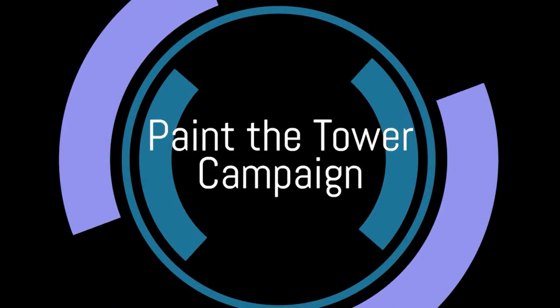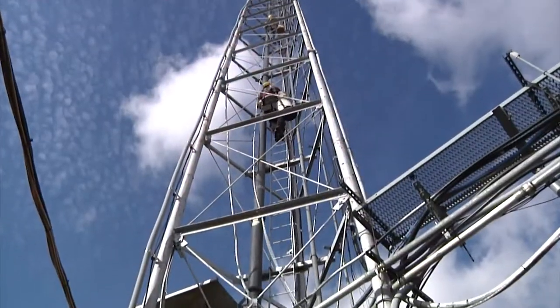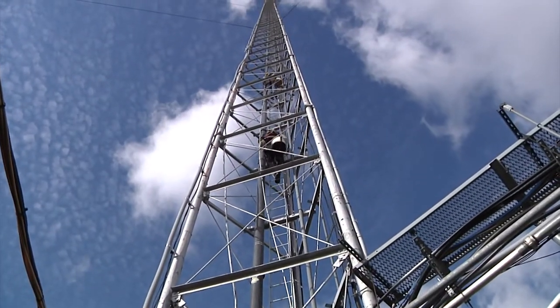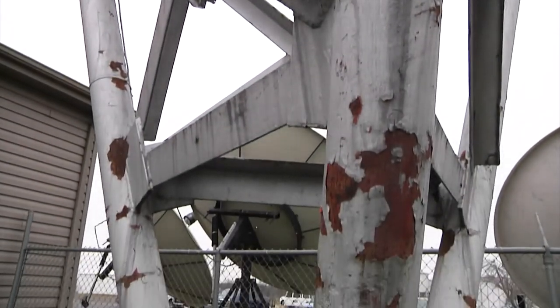Why is the Paint the Tower campaign so important? Here's just one reason. The tower was painted about 20 years ago, and with all the antenna work that we did here in the last year, while the tower crews are up there, they did notice a lot of rust and flaking on the tower, especially at the very top, because the wind blows harder up there.